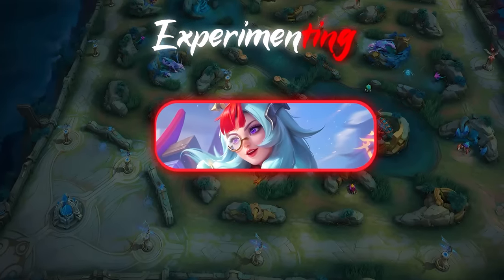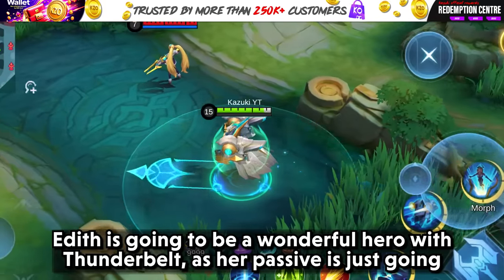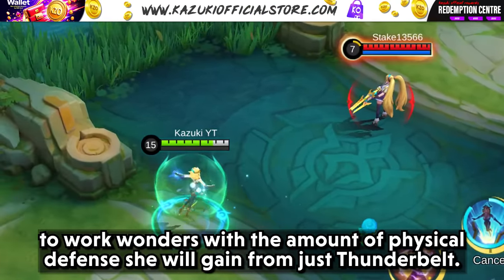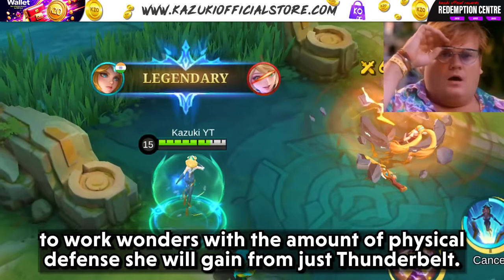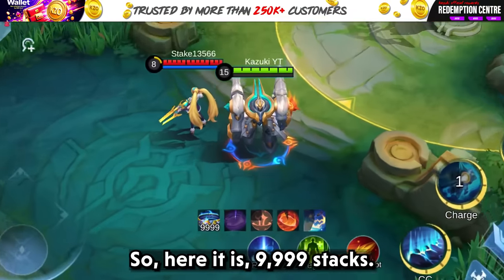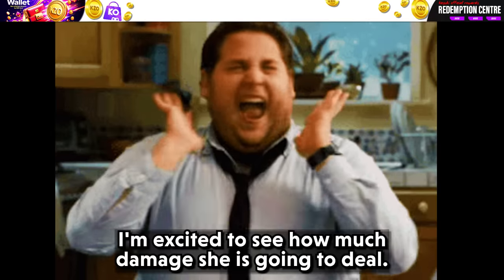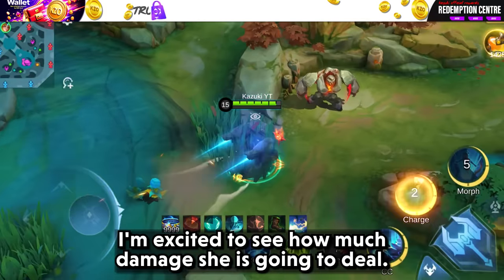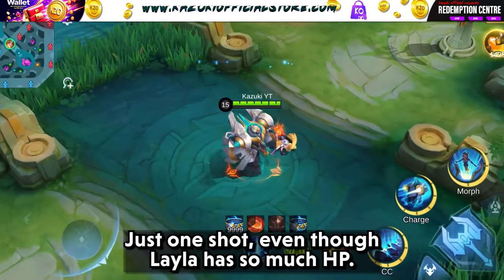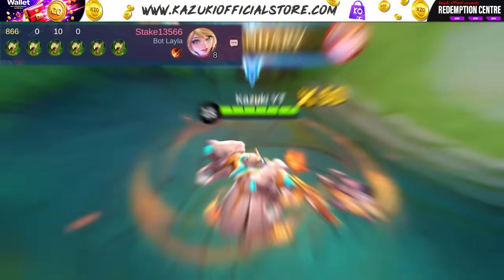The first hero we have to try Thunder Belt on will be Edith. Edith is going to be a wonderful hero with Thunder Belt as her passive is just going to work wonders with the amount of physical defense she will gain from just Thunder Belt. Here it is — 9999 strikes. I am excited to see how much damage she is going to deal. Wow, just look at that. Just one shot, even though Leyla has so much HP. Damn.